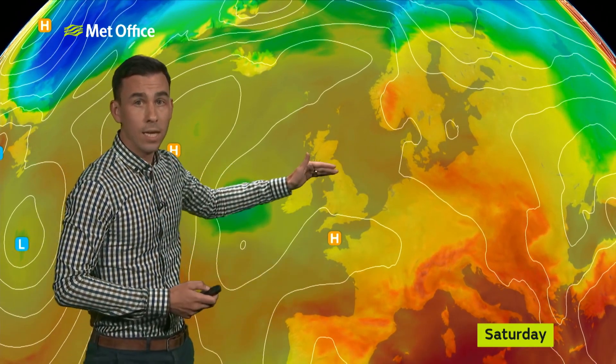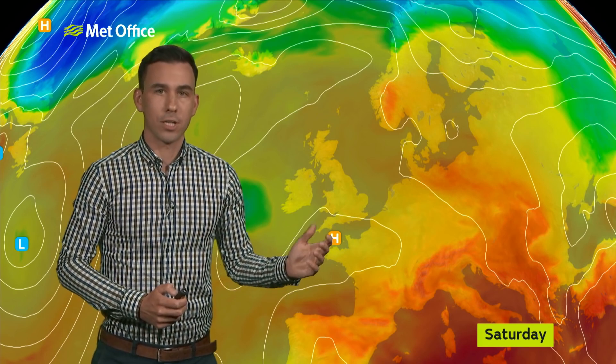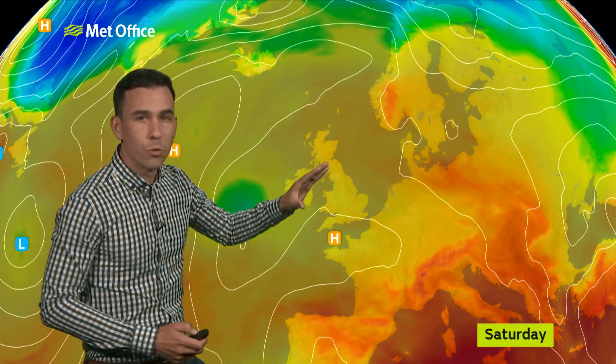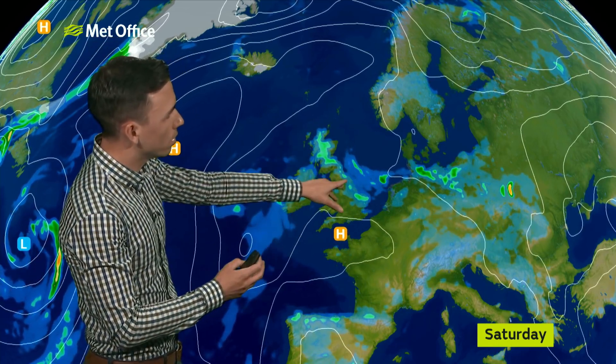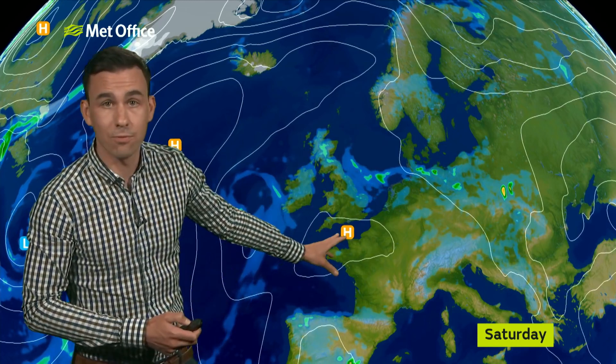By Saturday, you can see that high pressure is starting to push into the south of Britain, bringing fresher and brighter weather and a reduction in thunderstorms. But this arc of more humid air and low pressure is moving its way northwards, so the focus by Saturday for thunderstorms will be across central parts of Scotland, into the south of Scotland, as well as northern England and Northern Ireland — with brighter skies and some warm sunshine further south.